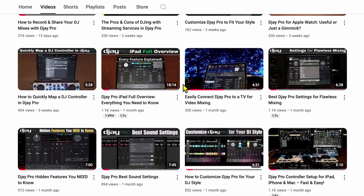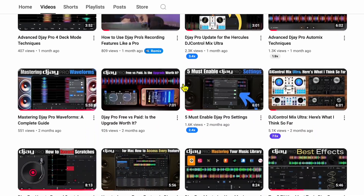So you watched my tutorials on DJ Pro and you've been practicing and now you're ready to do your first DJ gig. In this video I'm going to show you some steps to take once you get booked for your first DJ gig.